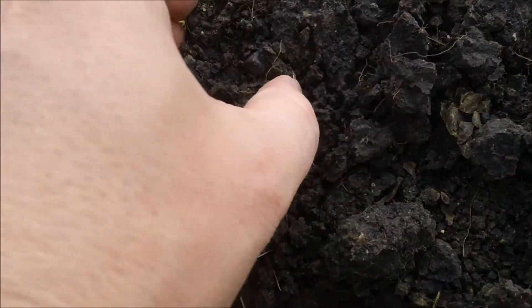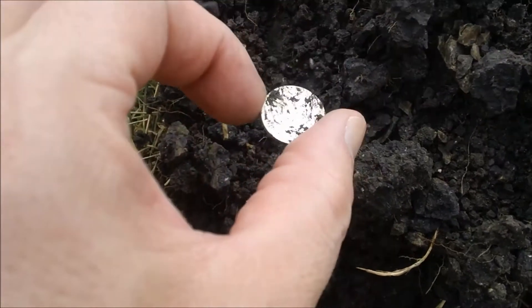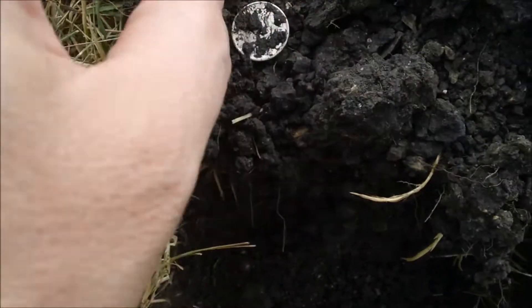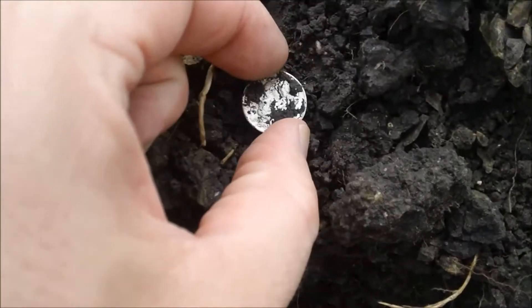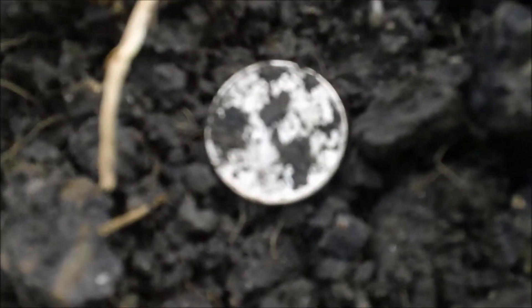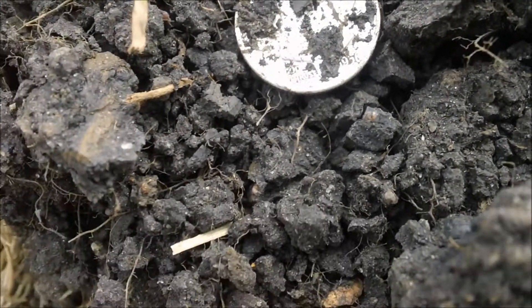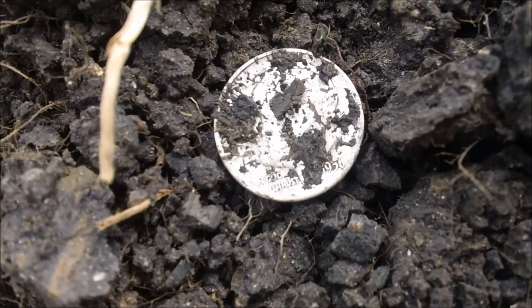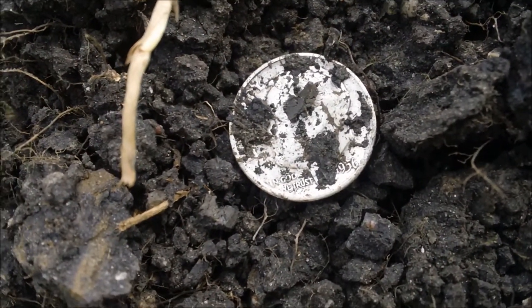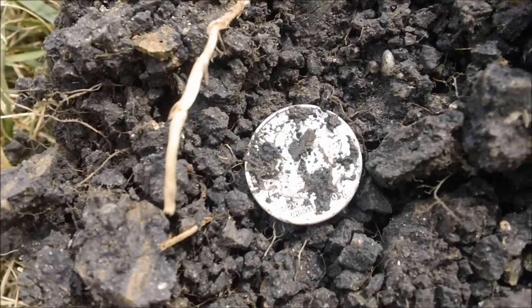There we go. Looks like a Roosie. I don't know if you guys can see the date on that or not, but it looks like it's maybe a '56. So happy to have it. I'll get back with you if we find anything else.